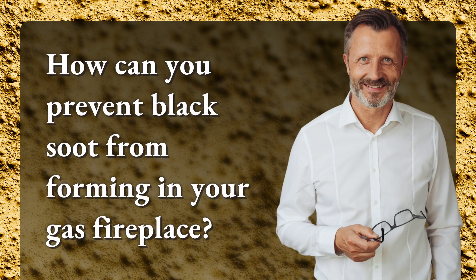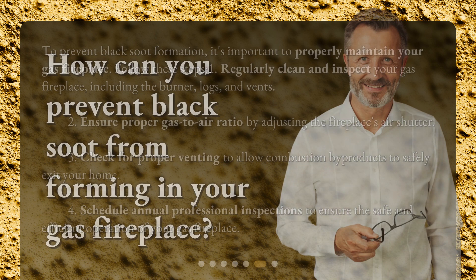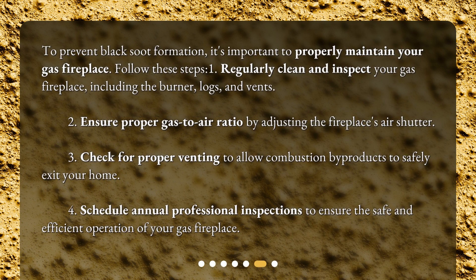How can you prevent black soot from forming in your gas fireplace? To prevent black soot formation, it's important to properly maintain your gas fireplace. Follow these steps: 1. Regularly clean and inspect your gas fireplace, including the burner, logs, and vents. 2. Ensure proper gas-to-air ratio by adjusting the fireplace's air shutter. 3. Check for proper venting to allow combustion by-products to safely exit your home. 4. Schedule annual professional inspections to ensure the safe and efficient operation of your gas fireplace.